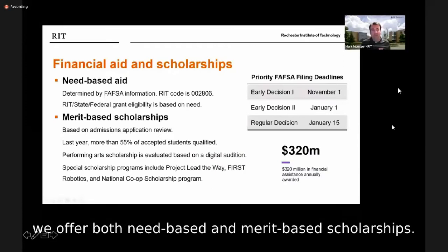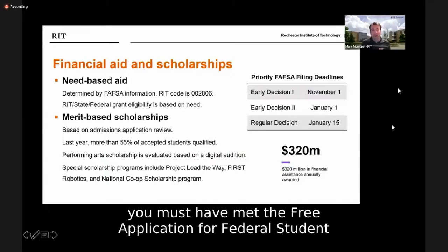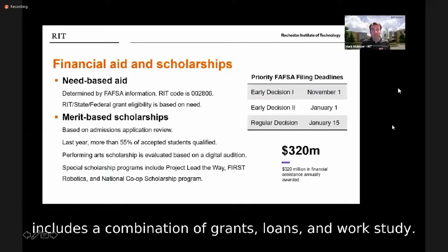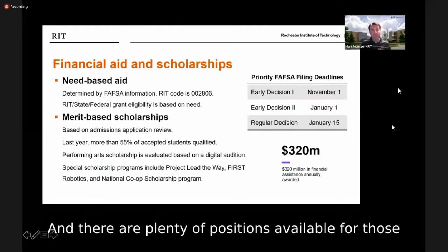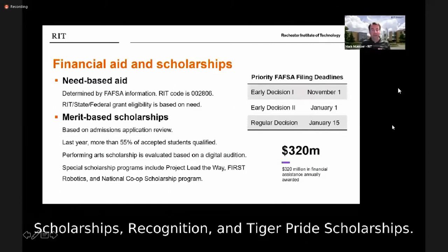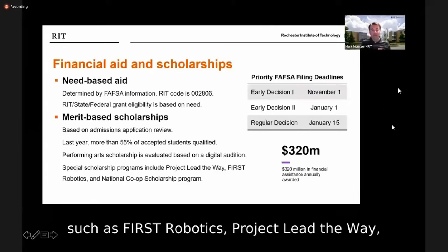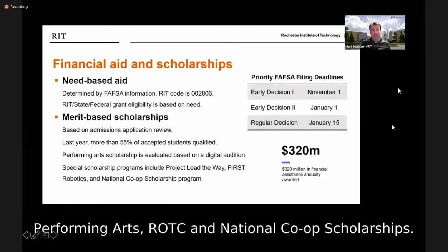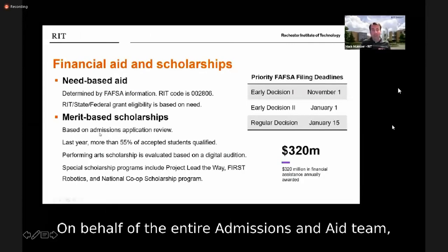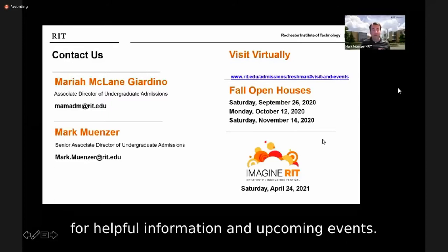To make your RIT education affordable, we offer both need-based and merit-based scholarships. Last year, RIT awarded over $300 million in financial assistance. For need-based aid, you must submit the FAFSA. A typical financial aid package includes a combination of grants, loans, and work study, and students can work up to 20 hours per week on campus. Merit-based scholarships include Presidential, Founders, Recognition, and Tiger Pride Scholarships, as well as specialized awards for FIRST Robotics, Project Lead the Way, Performing Arts, ROTC, and National Co-op. Affordability is very important to us, and we encourage you to contact us with any concerns after reviewing your award.